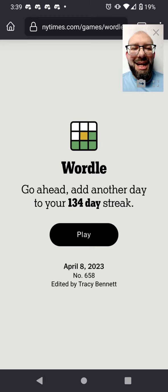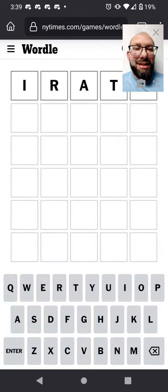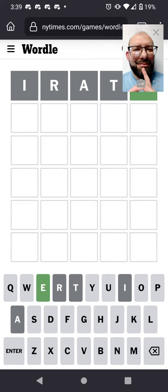Join me in solving Wordle 658. I'm still opening with irate as usual. Just an E — we already know where it's at, so I don't need to keep trying to guess with that. I will just go on to my next standard word: sound.